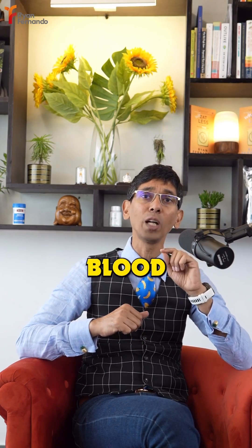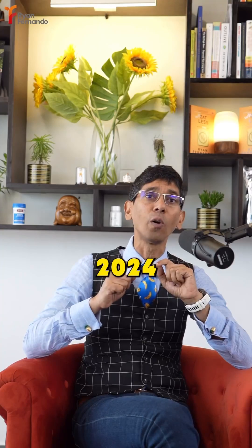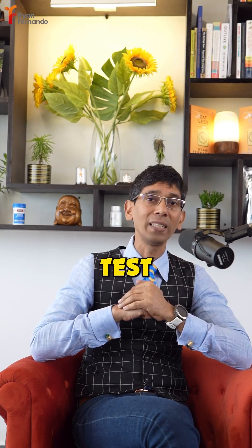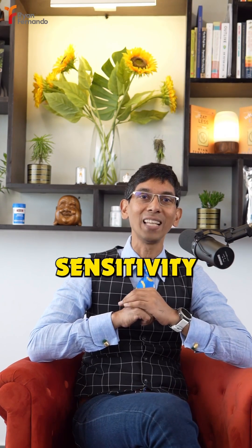If you have constant high blood sugar levels or high HbA1c levels in your blood test and don't know how to manage it, get a new blood test done in 2024. The link is in my bio for the blood test — direct message me so we can help you out getting started on improving your insulin sensitivity.